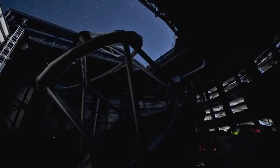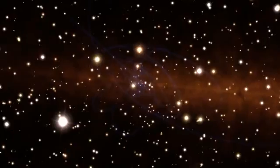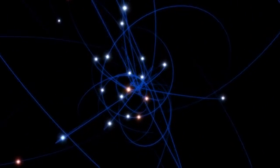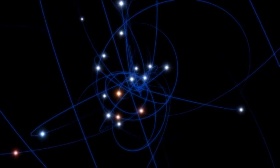ESO telescopes have been used to track the motion of stars around the giant black hole at the centre of our galaxy for 20 years. This black hole's mass is a hefty 4 million times that of the Sun, earning it the title of supermassive black hole.